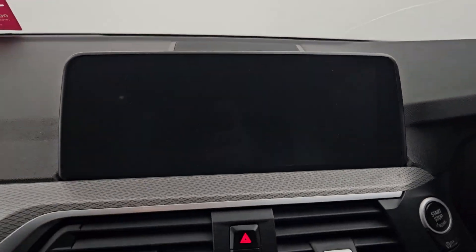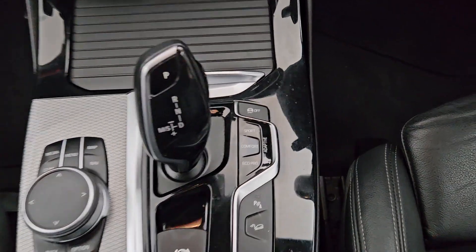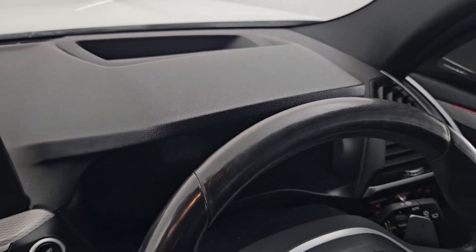You have your infotainment system up here, your climate control here with your heated seats, your automatic gearbox which has sports and comfort modes, automatic handbrake, some storage space here, multi-function steering wheel with your digital display, and you also have a heads up display in this vehicle.